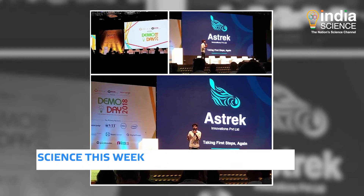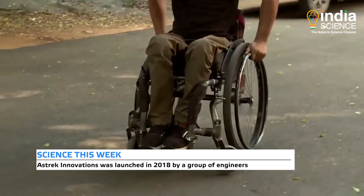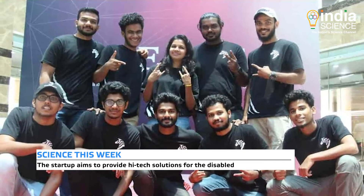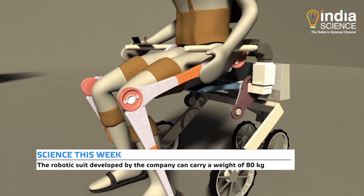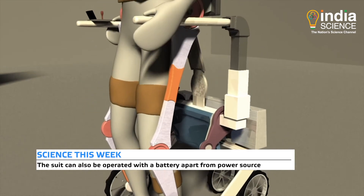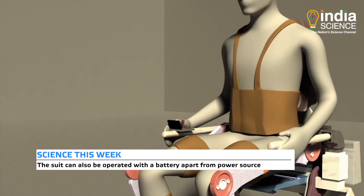Asterik Innovations was launched in 2018 with the aim of providing modern and accurate solutions for the disabled. During this time, the researchers at the company have been working on developing an indigenous robotic suit. The device can currently carry a person weighing up to 80 kgs and can be operated with a battery or from any power source. The startup is now working on improving these numbers.